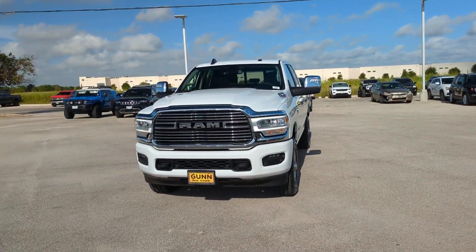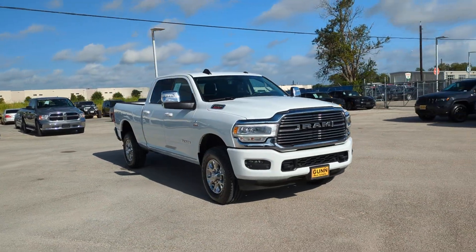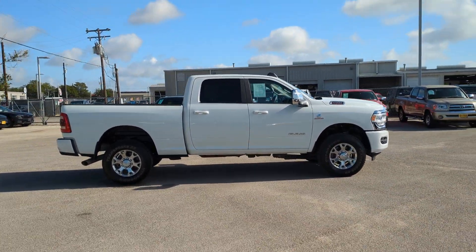Hop into the 2024 Ram 2500. This vehicle is an outstanding buy with fewer than 5,000 miles on the odometer. The Ram 2500 has what it takes to get the big jobs done right.